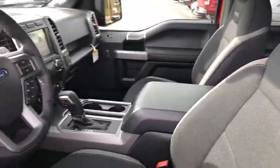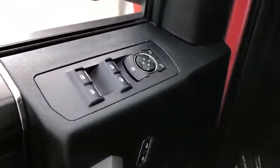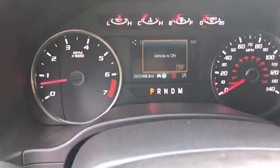Traction control. Remote engine start. Dual airbags. Leather-wrapped steering wheel. Power steering. Four-wheel disc brakes. Fog lights. Security system.